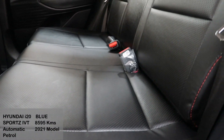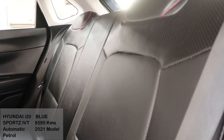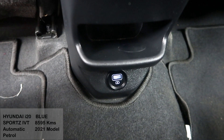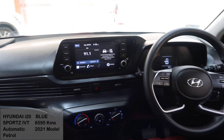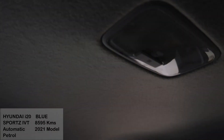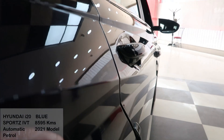This is a 2021 September model and it's a single-owner car with running insurance on it. There is a USB port just below the rear AC vents on the passenger side. Reading lights for the rear passengers. As you can see, the vehicle's body line is absolutely showroom condition.